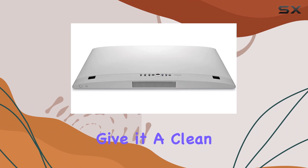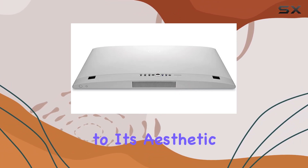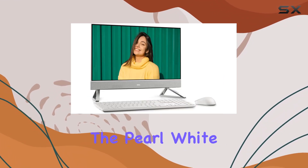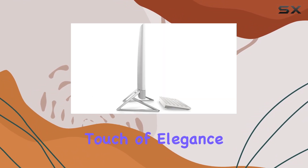The narrow borders give it a clean and contemporary look, while the innovative stand not only adds to its aesthetic appeal but also provides better stability compared to older pedestal designs. The pearl white color with the triangle stand and molded speaker mesh adds a touch of elegance to any workspace.